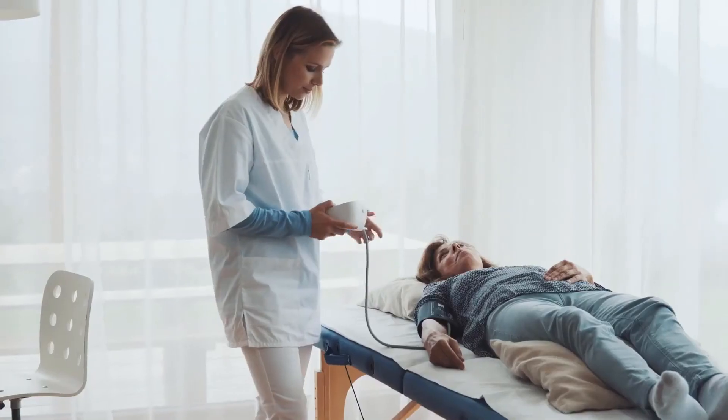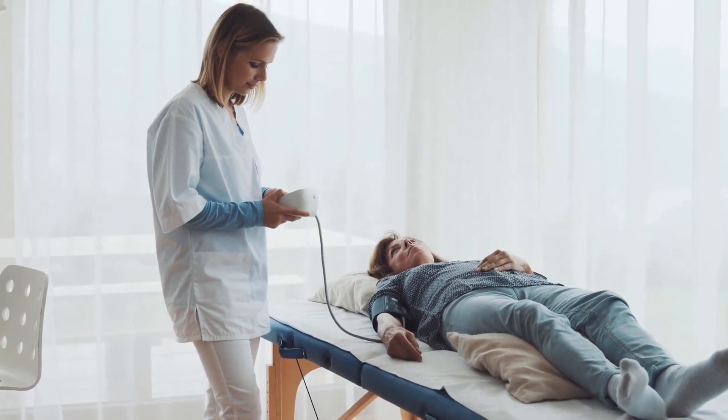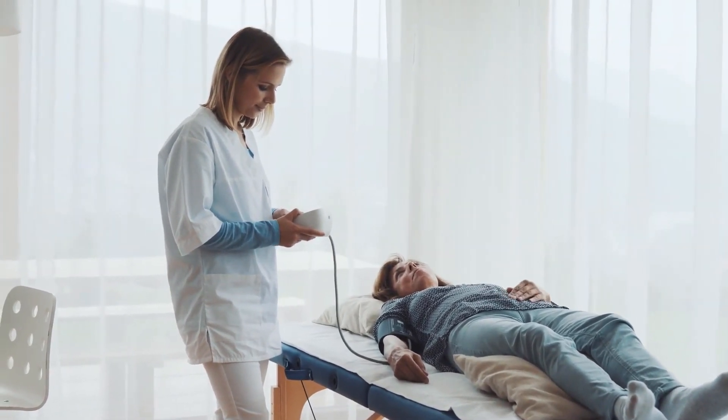As with any invasive procedure, surgery to correct this congenital abnormality does carry risk for significant complications, including infection, excessive bleeding, and blood clots. Individuals who undergo surgery generally experience an immediate alleviation of symptoms and improvement in their respiratory function.